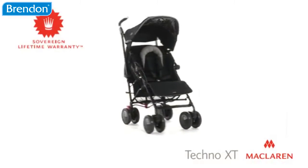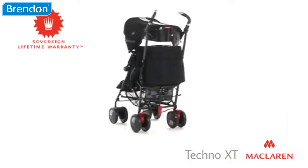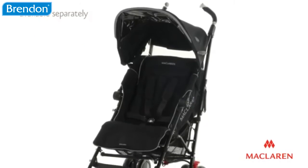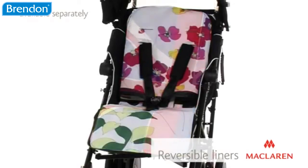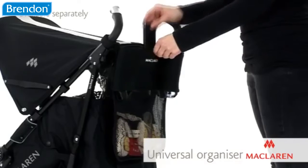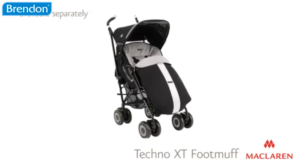The Tecno XT is manufactured to the highest global safety standards and guaranteed for life by McLaren's sovereign lifetime warranty. The Tecno XT can be customized with a choice of accessories available separately, including over 40 reversible liners to add color and flare, a universal organizer for extra storage, and the coordinating Tecno XT foot muff.